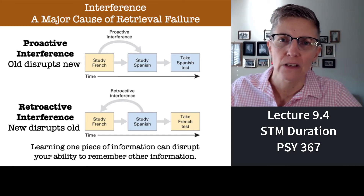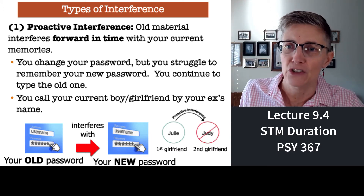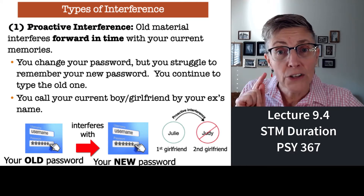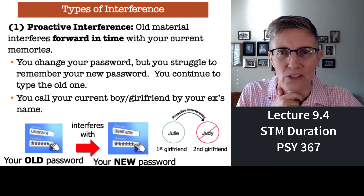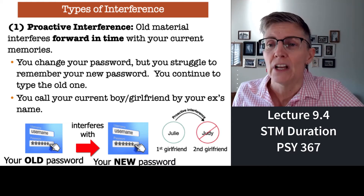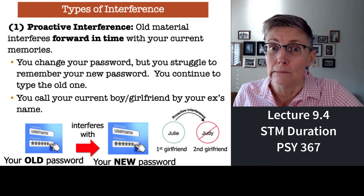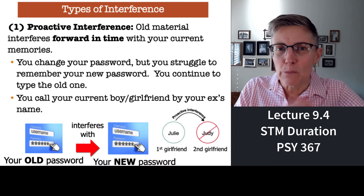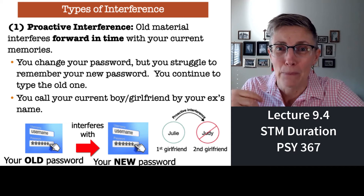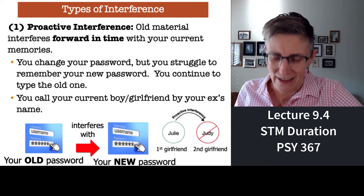Let me give you some examples. Proactive is forward in time — you start with old information and it influences your new information. For example, you change your CSUN password. It's hard to remember your new password because you keep getting stuck with the old one — the old is interrupting your ability to learn something new. Here's a more socially relevant but super awkward example: imagine you call your current boyfriend or girlfriend by your ex's name. What you need to explain is: it's not that you're fixated on your ex — it's just an example of proactive interference. Your old girlfriend's name is proactively interfering. Try that explanation — good luck. But it's actually true.